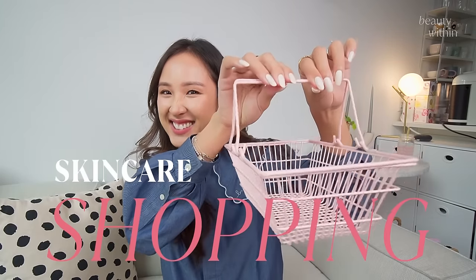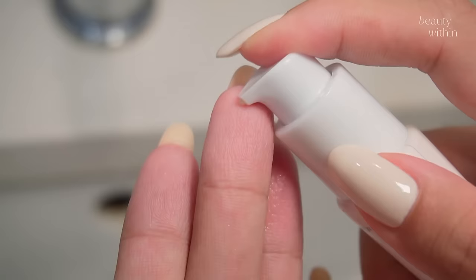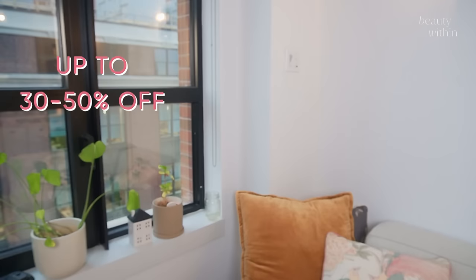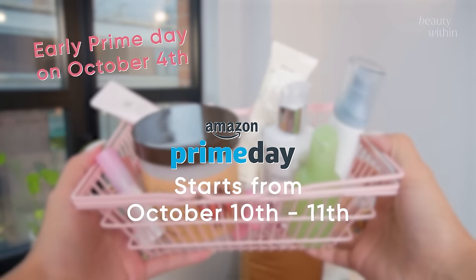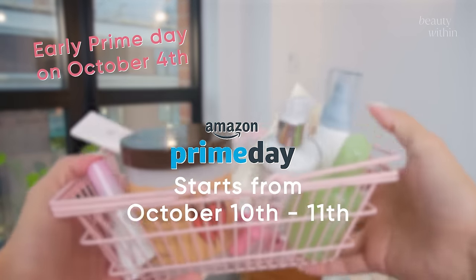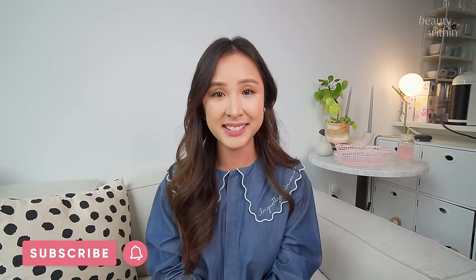Did someone say skincare shopping? It is that time again — it is the Amazon Prime Day sales and I've been testing a bunch of new skincare to share with you guys. I am so obsessed with what I'm going to be talking about today because all the products I'm going to be mentioning have between 30 to 50% off. The sales start from October 10th to 11th, but there's also early Prime Day which starts on the 4th, so you can already start shopping and you'll see some discounts already. Let's just dive in.